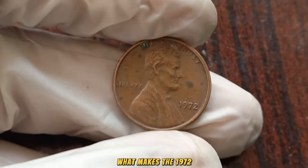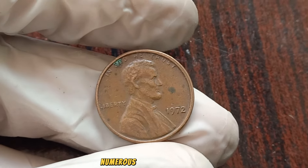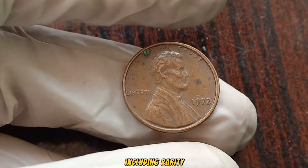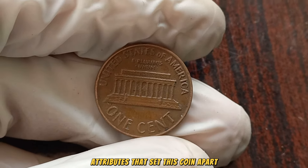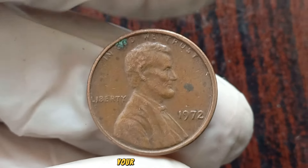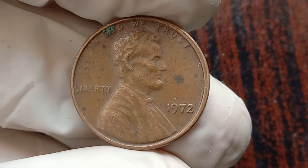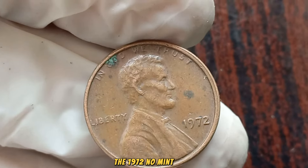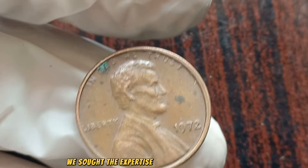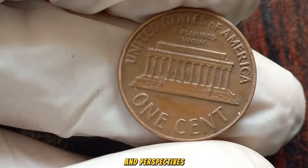What makes the 1972 No Mint Mark Lincoln penny worth millions? Numerous factors contribute, including rarity, condition, and any unique attributes that set this coin apart. As you examine your coin collection, keep a keen eye out — you might be holding a fortune in your hands. To gain deeper insights, we sought the expertise of numismatic scholars who generously shared their knowledge and perspectives.